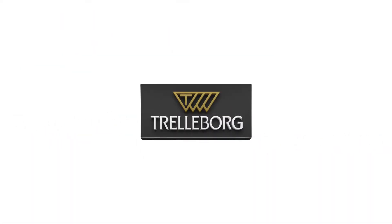Trelleborg, for better business in oil and gas.